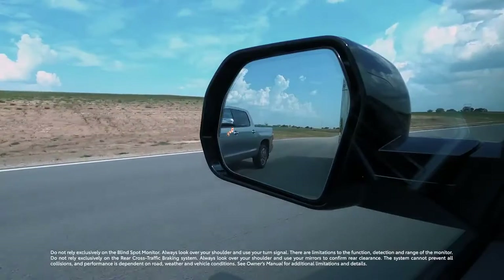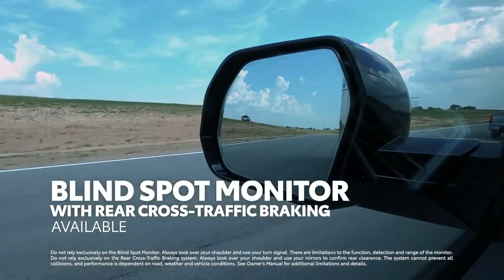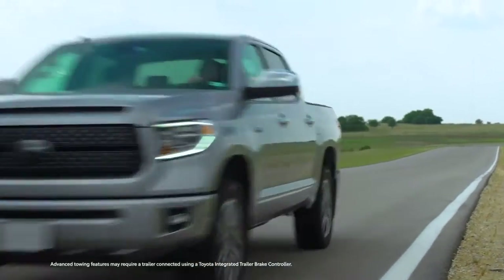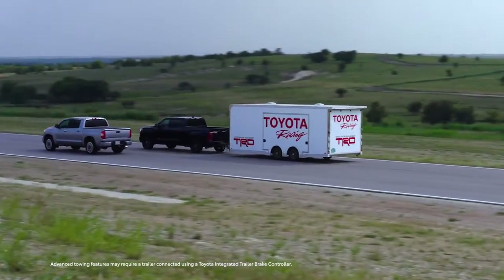Tundra also offers available blind spot monitor with rear cross-traffic braking to help keep an eye on those tough-to-see spots. And as icing on the cake, both Toyota Safety Sense and blind spot monitor systems can recognize when a trailer is attached and adjust their operation accordingly.